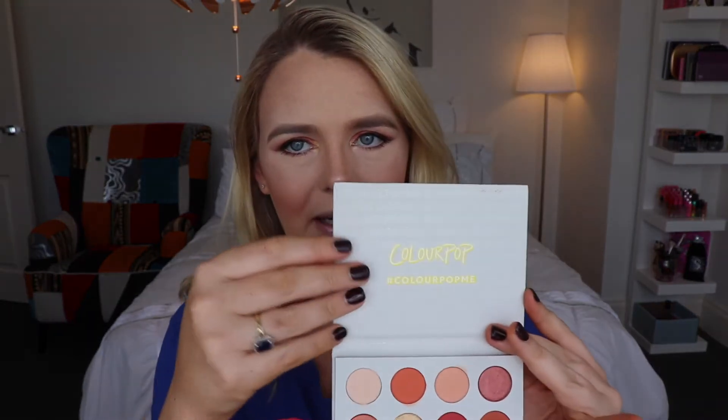I like the magnetic clasp on this and it does have a decent amount of weight to it. There's no mirror included. This retails for $16 American, which with the conversion rate works out to about $20 Australian.